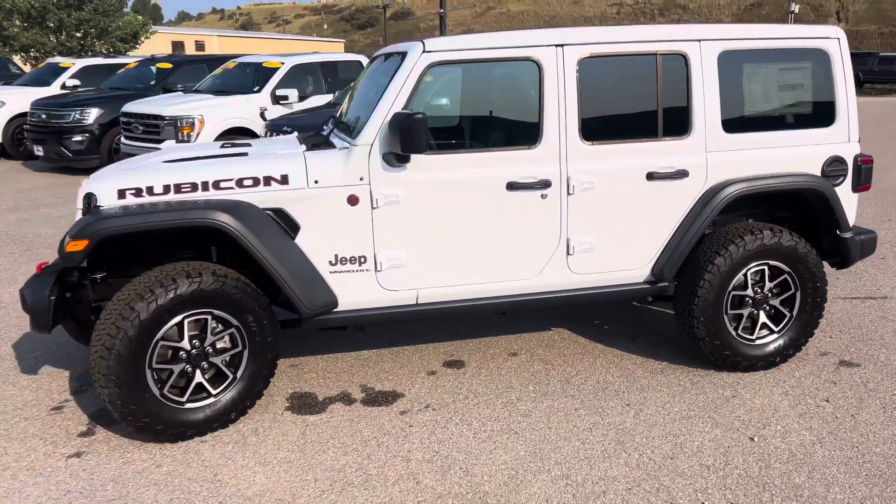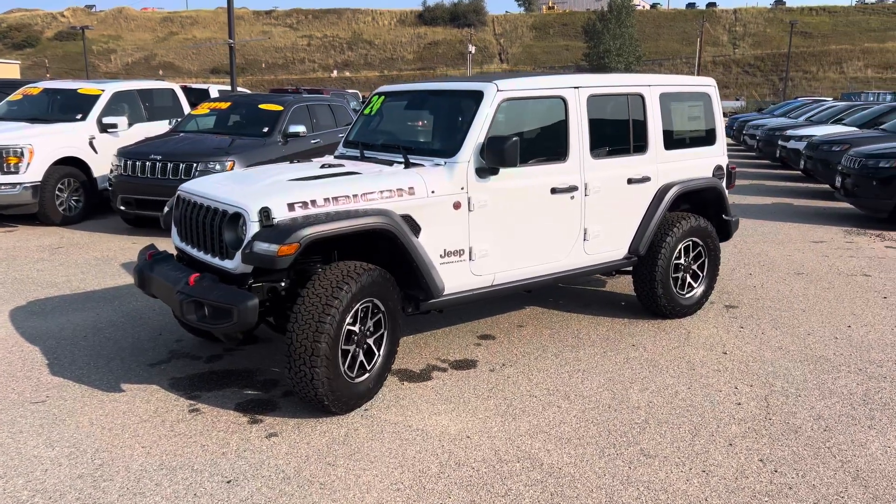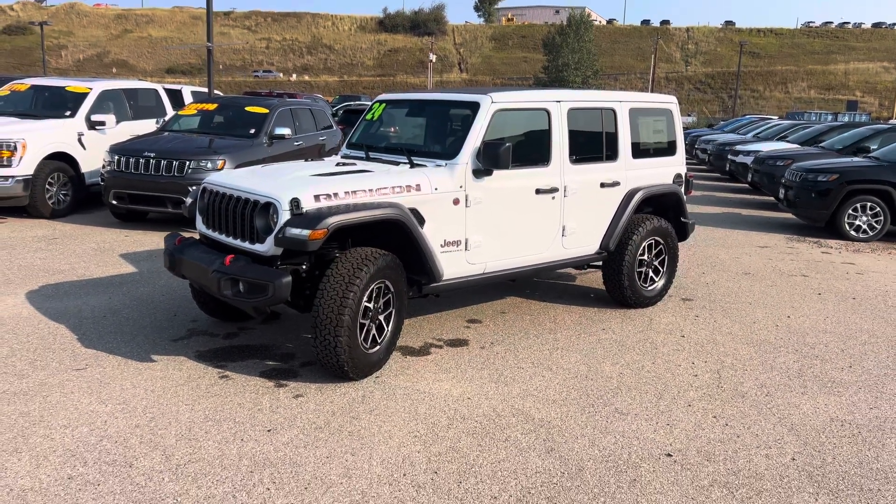Descubre qué fácil es manejar la camioneta de tus sueños. Mi número está en la pantalla. Thanks for watching, guys — Robert here at Steamboat Motors. 970-879-8880. My cell phone's on the screen: 928-533-4703.